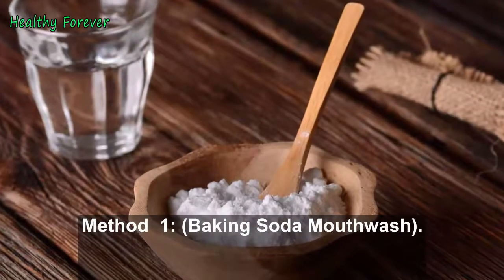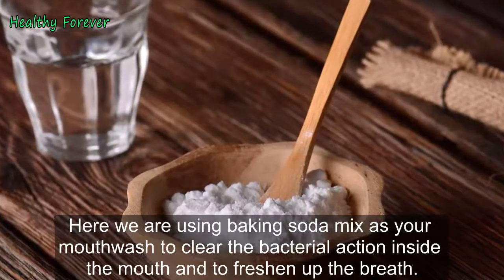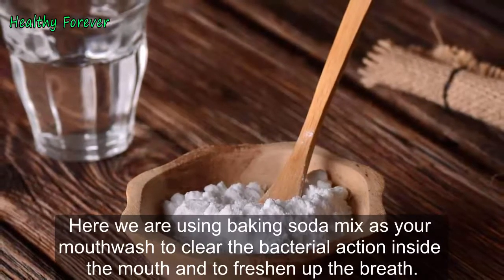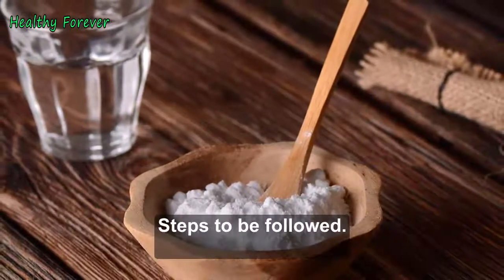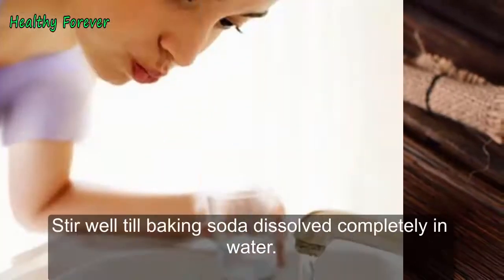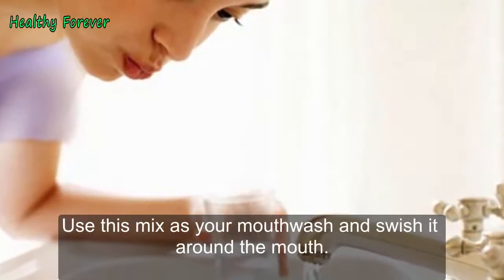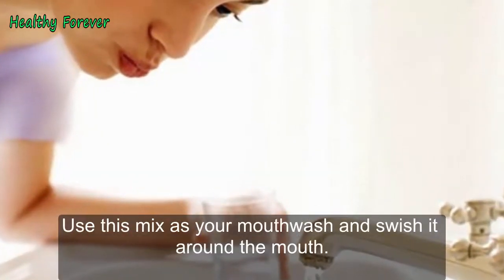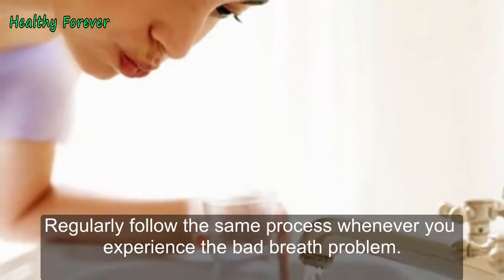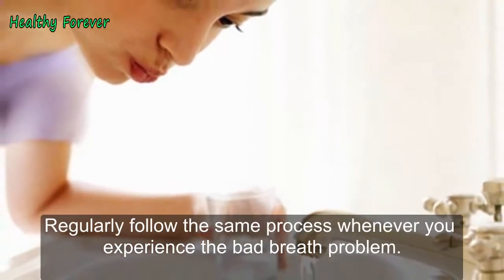Method 1: Baking Soda Mouthwash. Here we are using a baking soda mix as your mouthwash to clear the bacterial action inside the mouth and to freshen up the breath. Steps to be followed: Add half a teaspoon of baking soda in half a cup of water. Stir well until the baking soda is completely dissolved. Use this mix as your mouthwash and swish it around the mouth. Spit it out to get rid of bad breath. Regularly follow the same process whenever you experience bad breath.